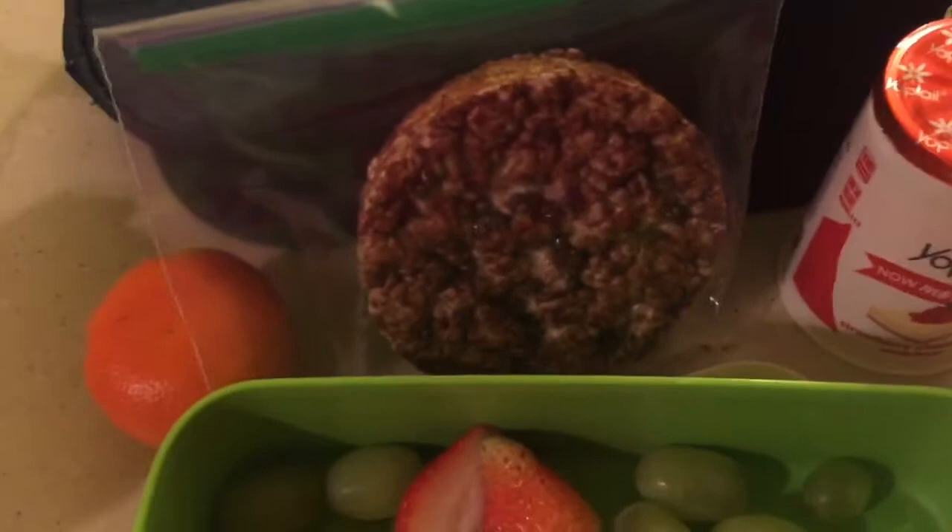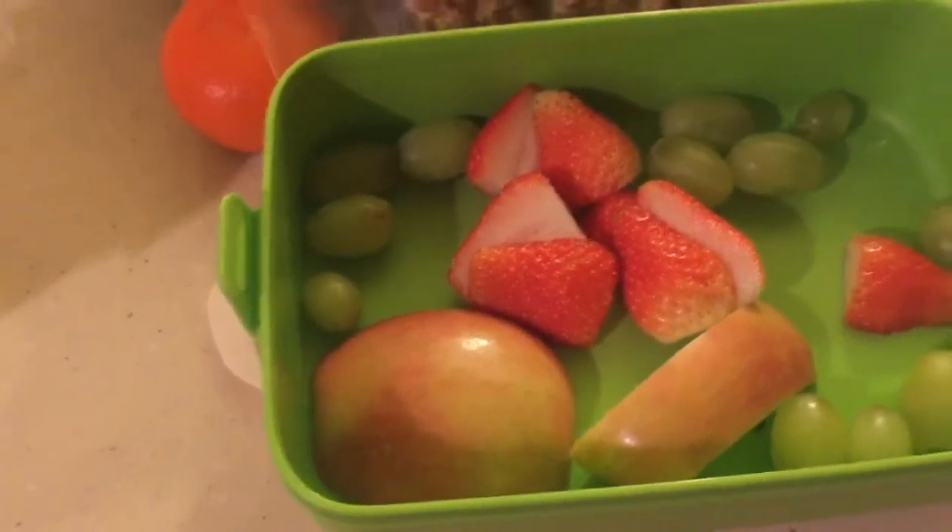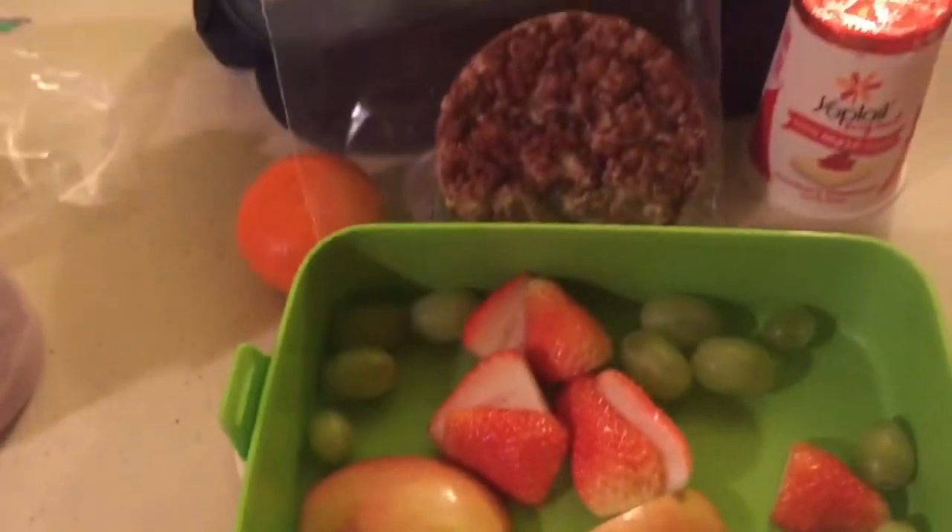And then this is mine. I'm getting yogurt, the chocolate rice cake, and some halos, strawberries, and grapes. So that's my lunch.